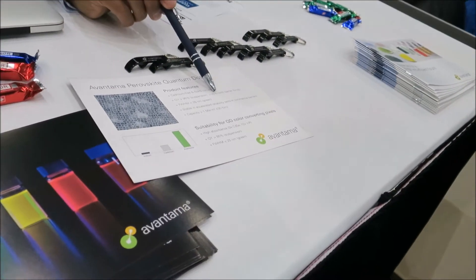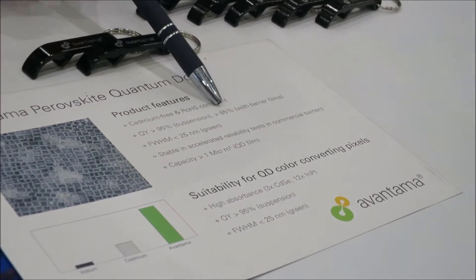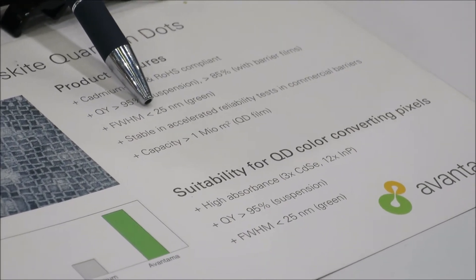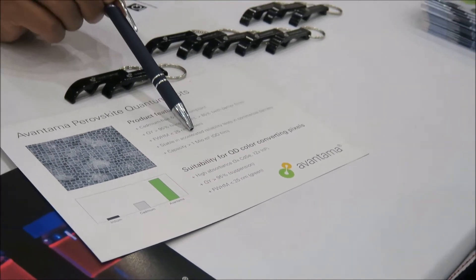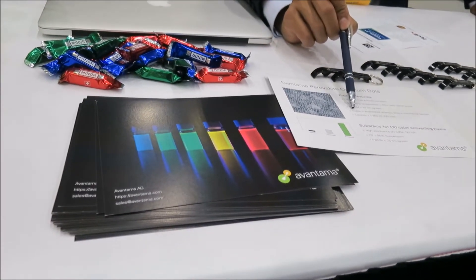In the QD film we get up to 90% now, not 85% anymore — it's around 90%. FWHM is below 25 nanometers for green and, very importantly, we have done accelerated reliability tests which we passed over 1,000 hours.